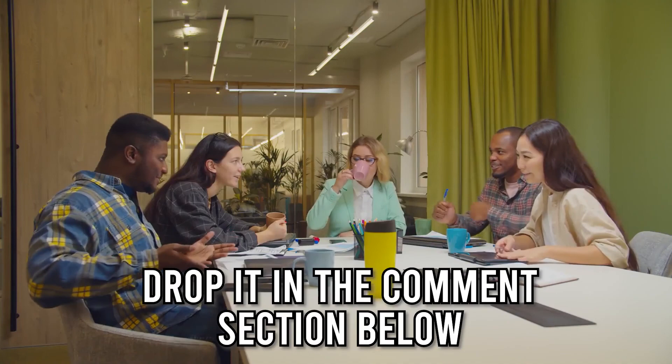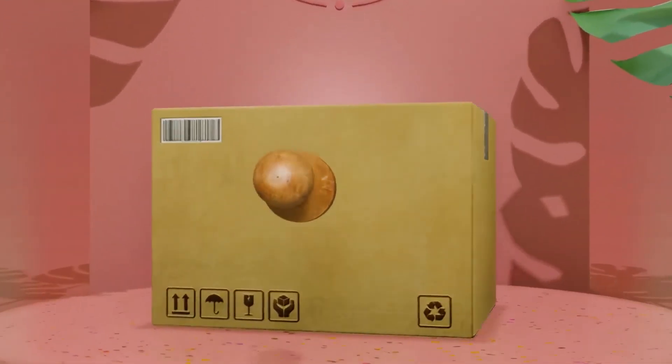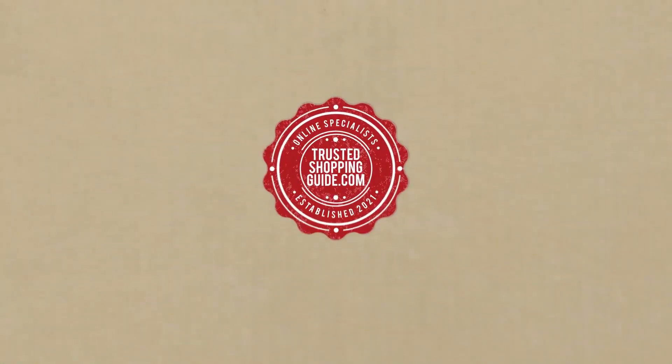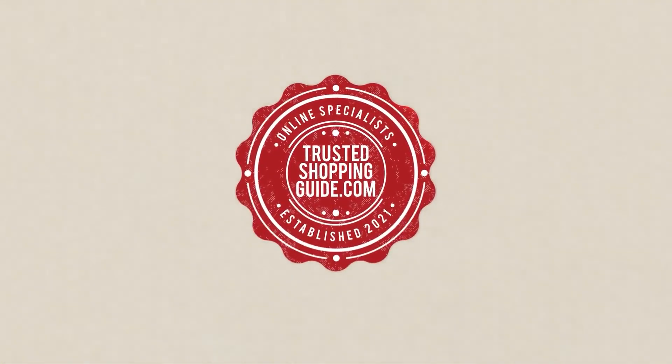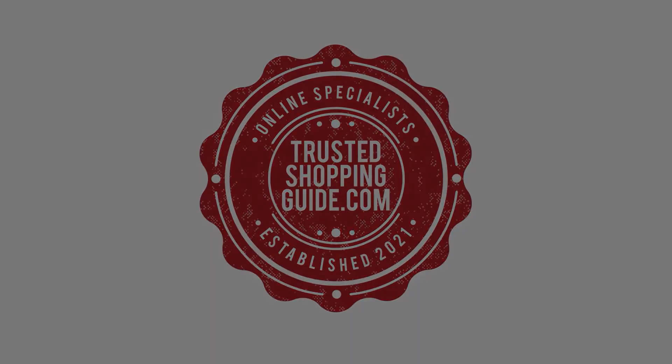And there you have it folks, our 7 highest-rated hand mixers, which got our team at Trustedshoppingguide.com excited this year. If you have any contenders for our next hand mixer roundup which you would like our team to test, drop it in the comment section below and we'll be sure to assess them for our next update. If you liked this video and it helped you in any way, please give it a like and hit the subscribe button so you can stay connected with all of our research into everything that makes our kitchens great. We look forward to seeing you at Trustedshoppingguide.com again soon.